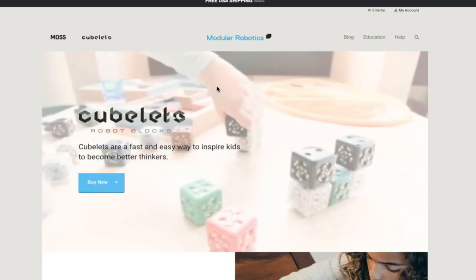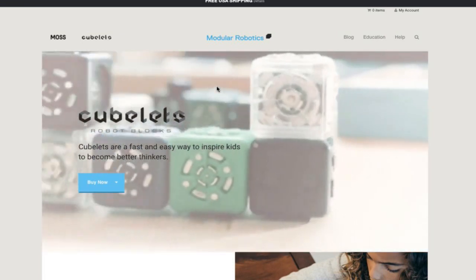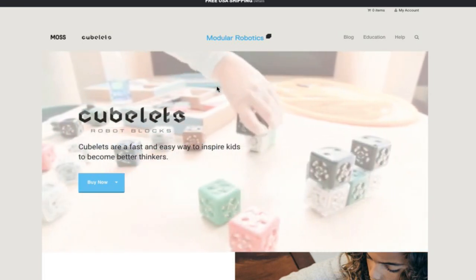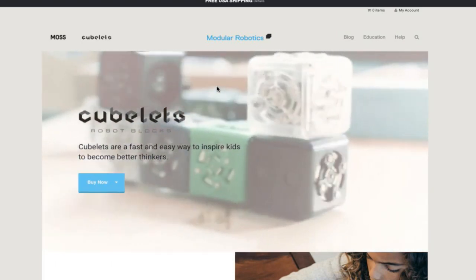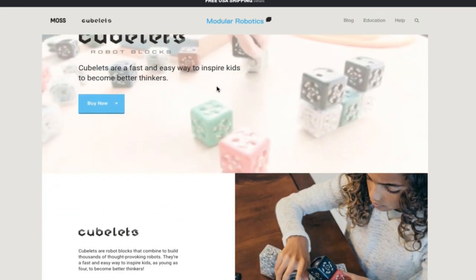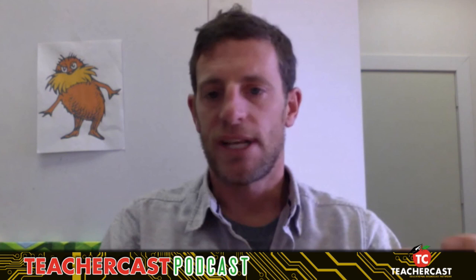The website is ModularRobotics.com. Would you consider this programming? Coding? Engineering? All of the above? There are a couple of ways to play. The first level of play is just by snapping blocks together — sensor blocks, action blocks, distance sensor blocks, Bluetooth blocks — snap them together and build robots without any programming. That's what most of our teachers and students are doing, engaging in the first level of play.